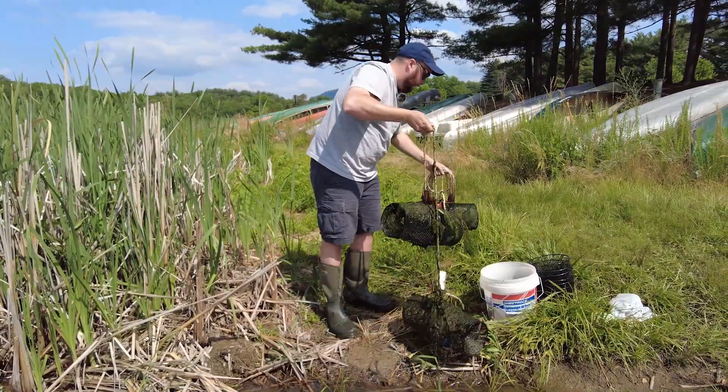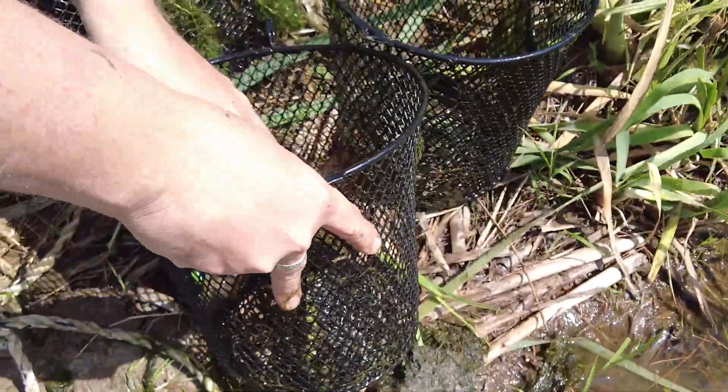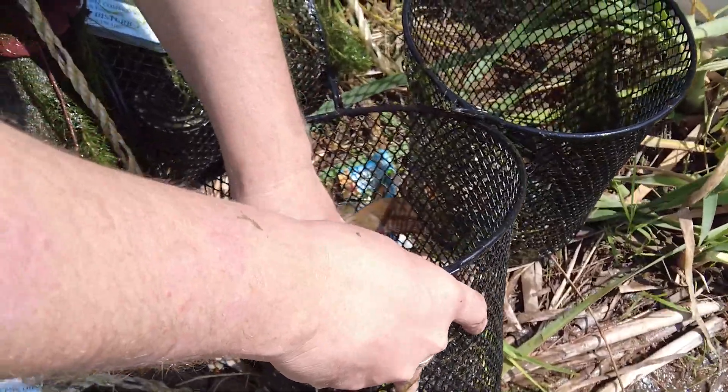It looks like we caught a lot of muck. Alright, we got a small — looks like a bullhead catfish.